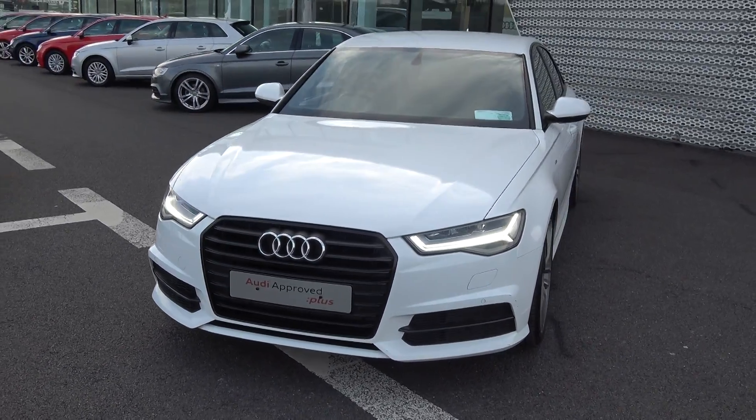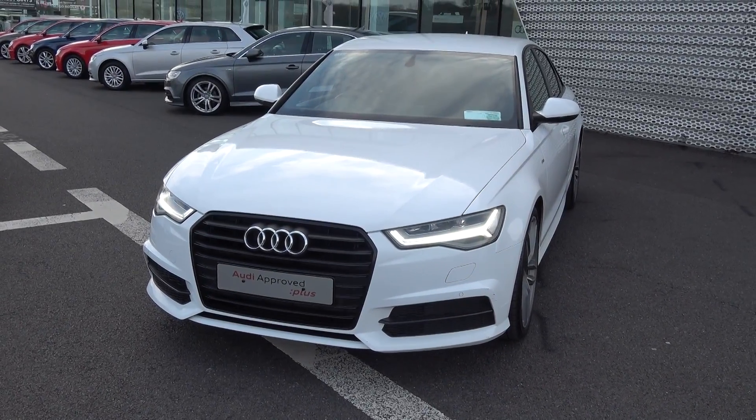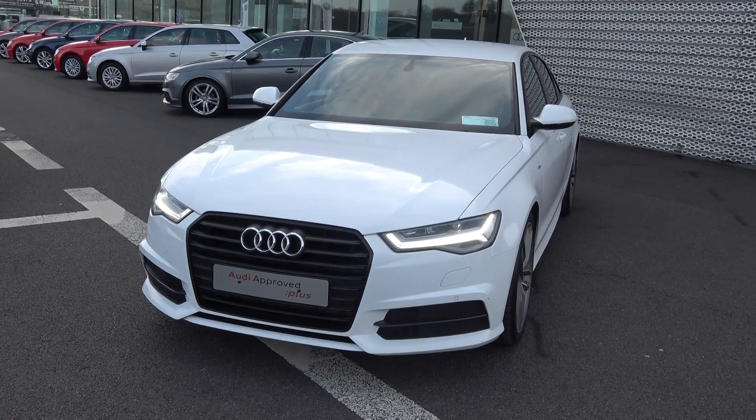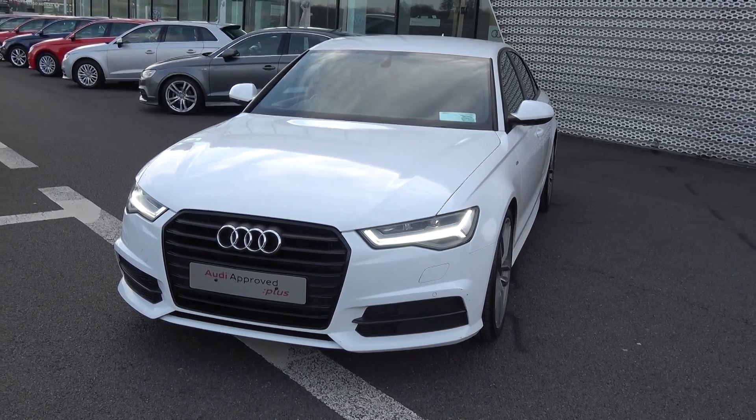Moving on, we have the LED daytime running lights and front parking sensors at the front, together with the honeycomb diffuser on the lower front S-Line bumper. In keeping with the Black Edition, we have that beautiful high gloss black finish on the single frame Audi signature grille.